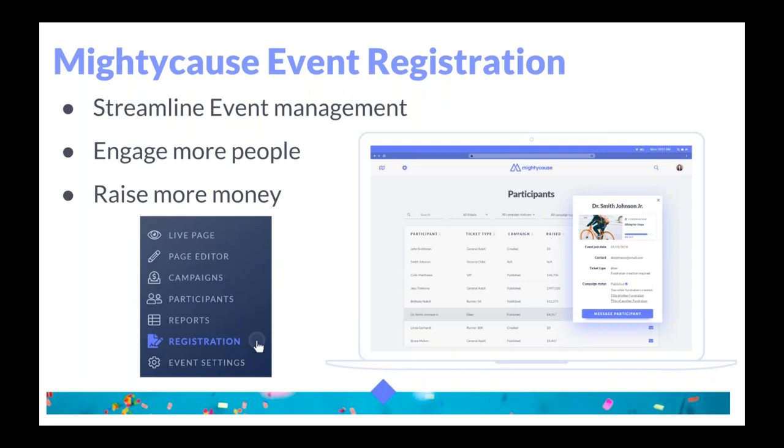So why did we add registration onto our platform? First, we wanted to streamline the event management process for event organizers — having everything in one place so it's that much easier for you. By having registration and fundraising in one place, you're going to be able to engage more supporters and raise more money for your fundraiser.